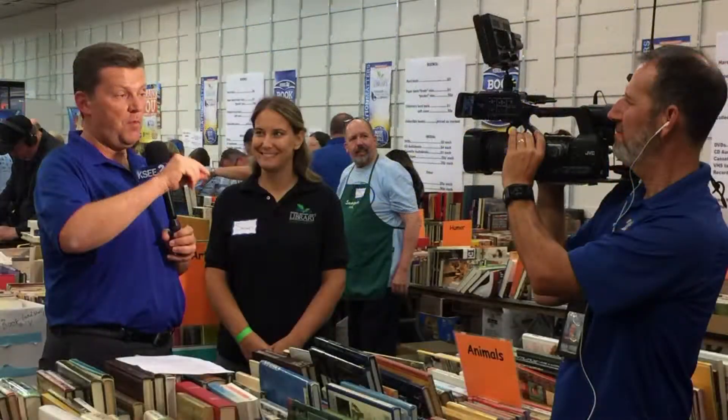Our prime media sponsor for the last seven years has been Nexstar — first it was channel 47, now we're working with channel 24. They do above and beyond the call of duty to promote the sale and the book donation drive. We also partner with other organizations, whether it's Valley Public Radio or other radio stations — whatever we can do to get the word out.